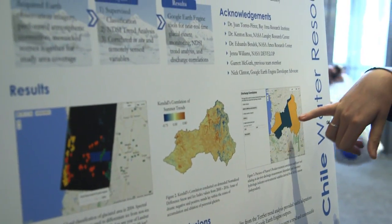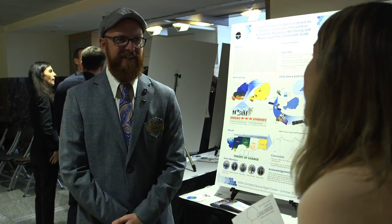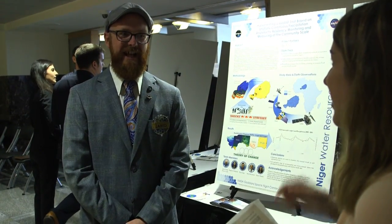DEVELOP is a nationwide training and development effort sponsored by the NASA Science Mission Directorate. The program is designed to help prepare participants to face current and future environmental challenges.